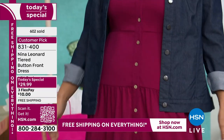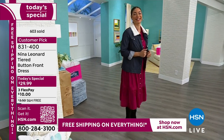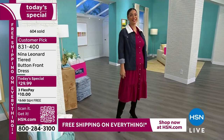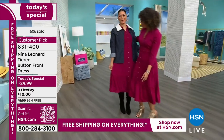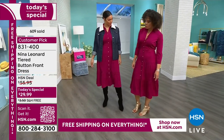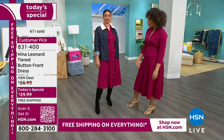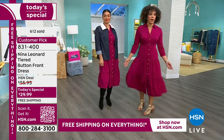We just happen to be wearing the same color — great minds! Are you in the extra small? No, I'm in the medium. I'm in the small. I like the way both fit — it's a little bit more of a loose fit on Brooke, but it still looks really great.